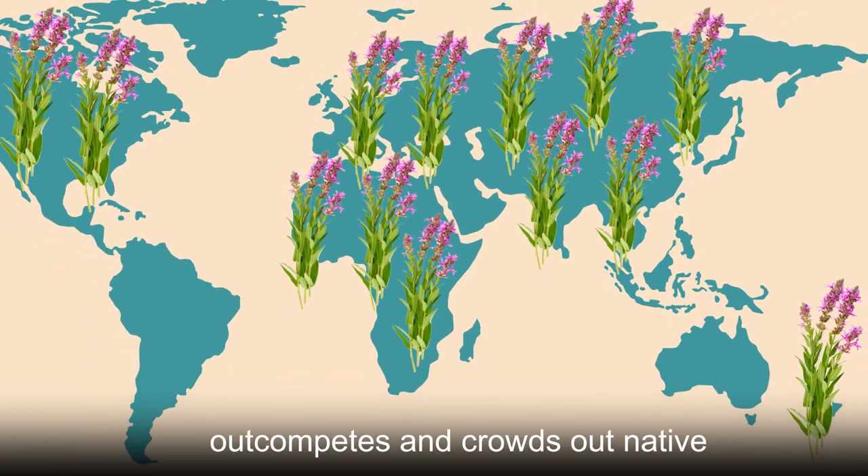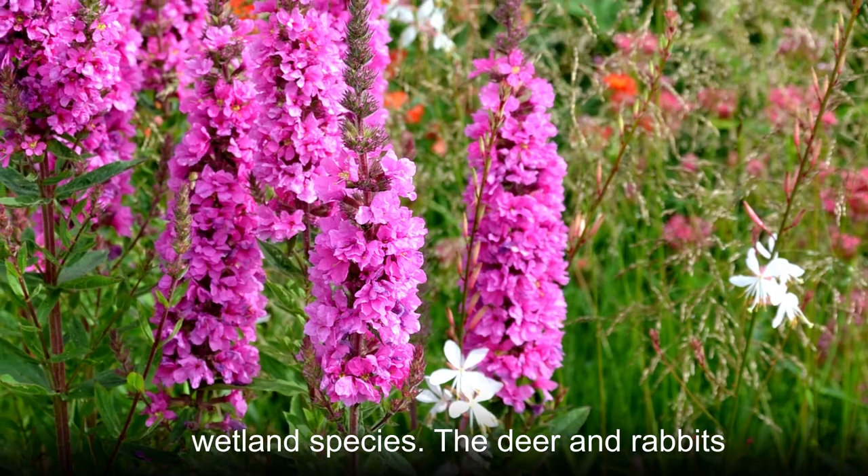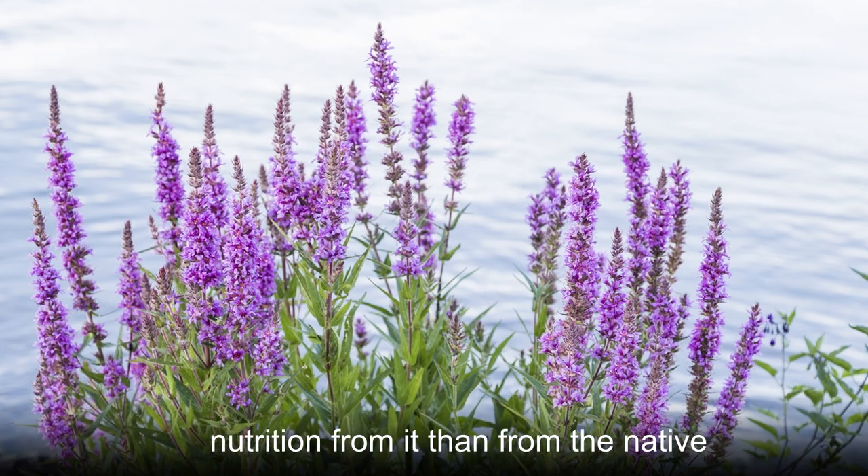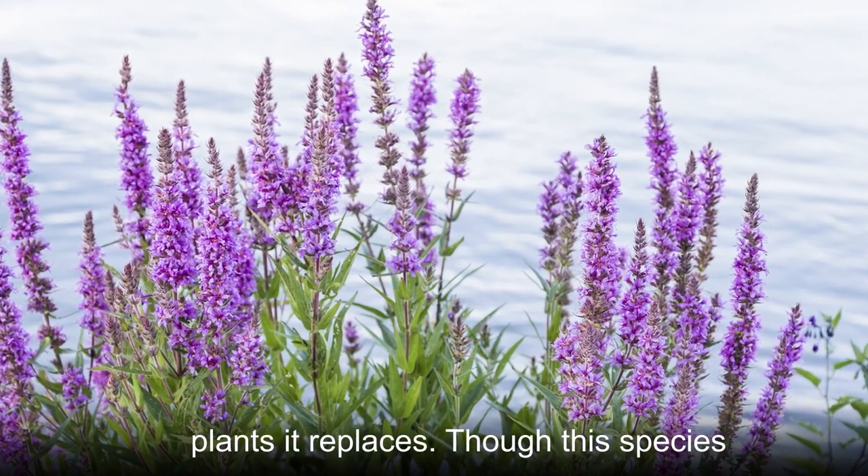It outcompetes and crowds out native wetland species. The deer and rabbits in those areas can still chew on the purple lucistripe, but derive less nutrition from it than from the native plants it replaces.